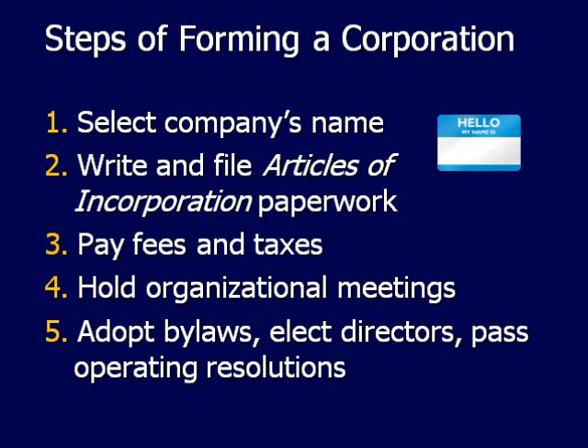The steps for forming a corporation: first, pick out your company's name. Then you have to write and file articles of incorporation paperwork — we have these right at the Downtown Center if you'd like to take a look at them. Then you have to pay your fees and taxes, and you do have to hold organizational meetings.